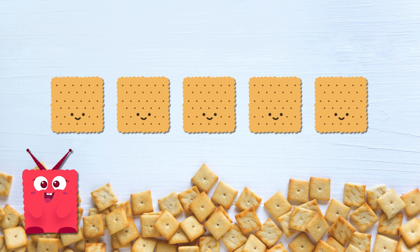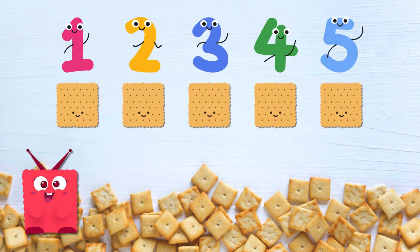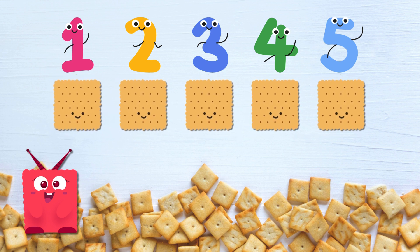Let's count square crackers together. One, two, three, four, five square crackers. Awesome counting! Great job, Sammy! Now, let's see what Coco Circle has for us.